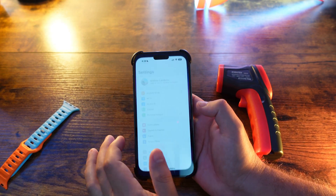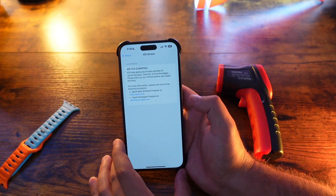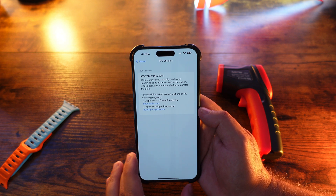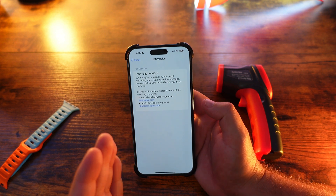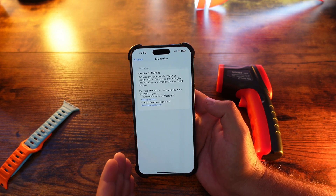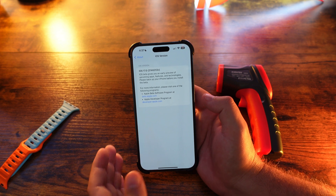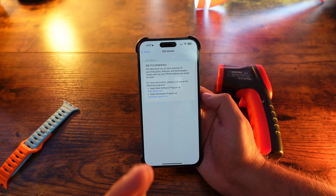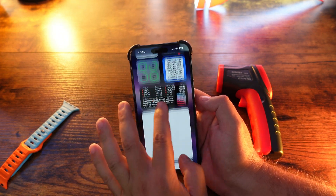Jumping right into Settings > General > About, we are now on a C build. The new build number is 21A5312c — that's very significant. As we anticipated last week, we are on the normal weekly release cycle. We should be getting these betas for the next three weeks; the fourth week should be the official release, though that's just my speculation from years past. iOS 17 is right around the corner.